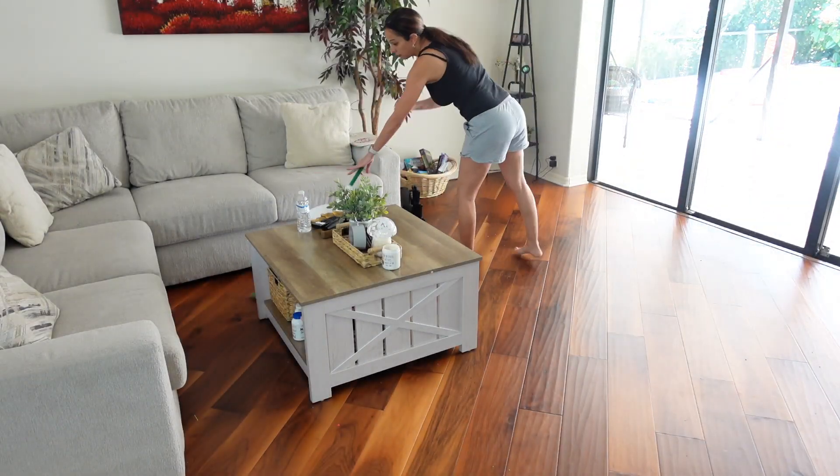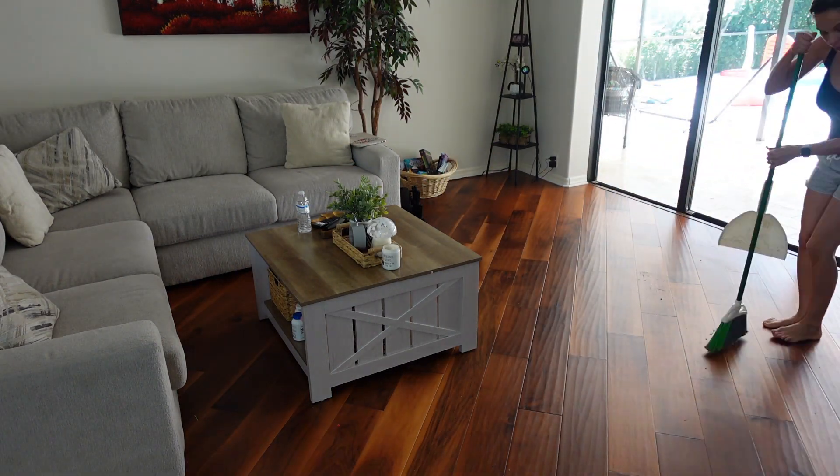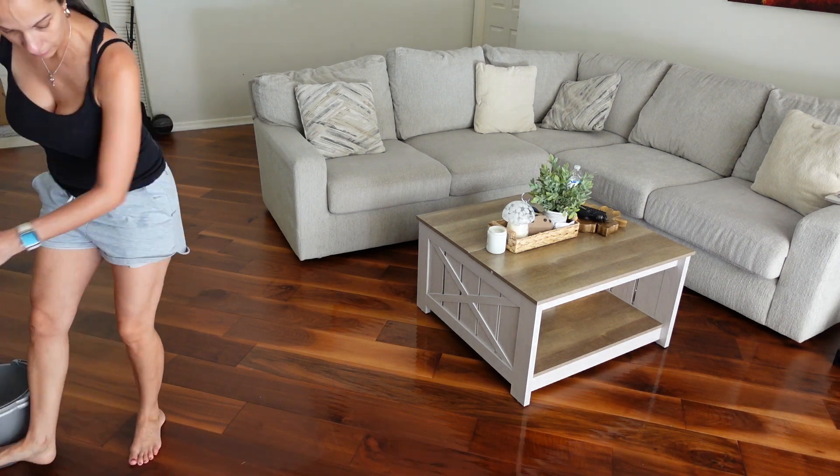I don't know how these floors get so dirty when we don't even wear shoes in the house. If I swept every single day and mopped, we'd probably still have the same amount of dust and dirt lying around somehow.